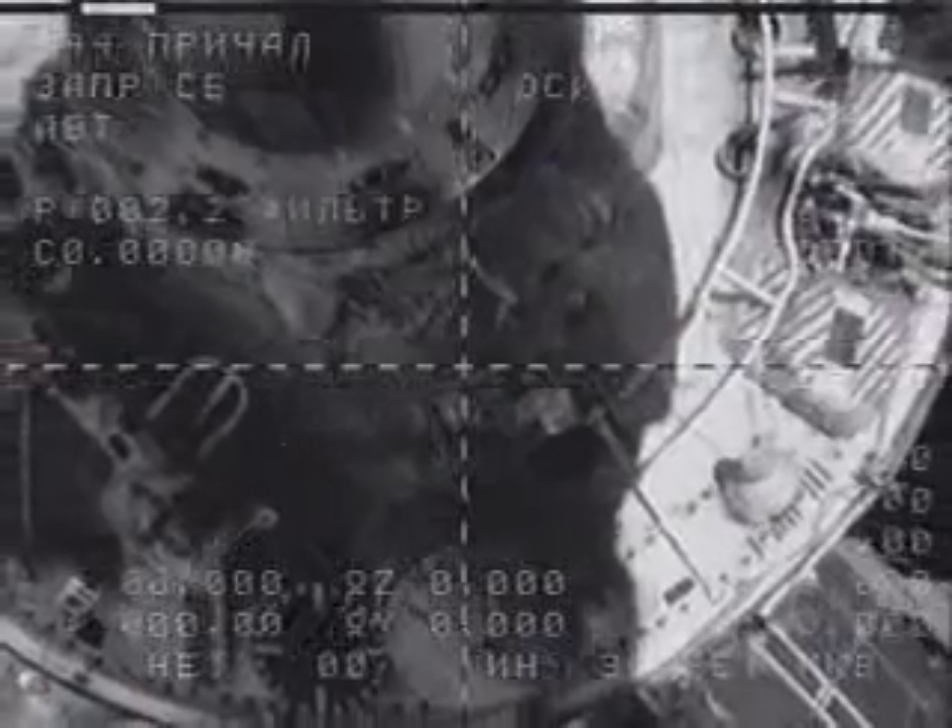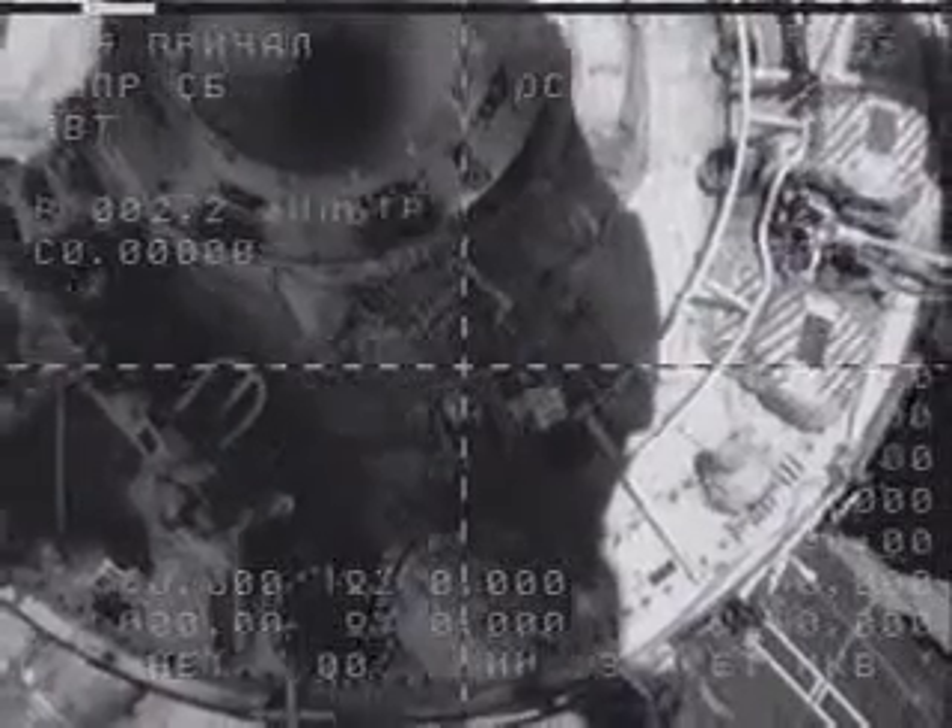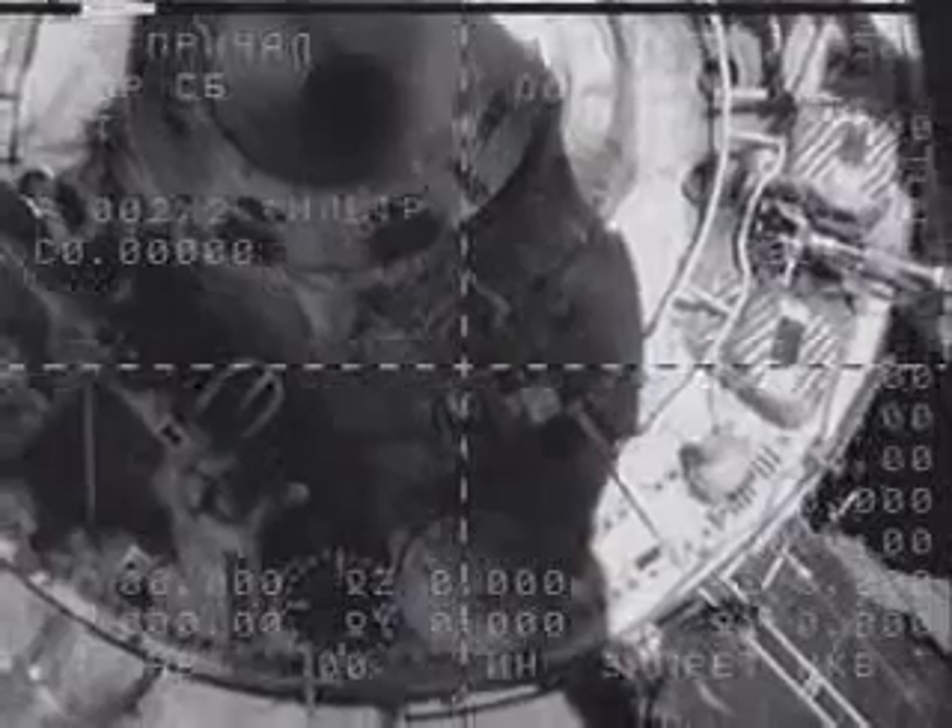We now have full separation of the Soyuz spacecraft from the International Space Station, as the Expedition 14 crew and Charles Simone depart their comrades on board.